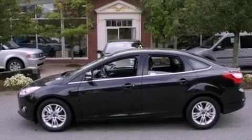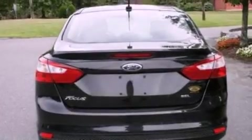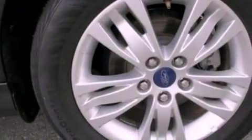Its top features include a multi-link rear suspension, a power moonroof, a low-tire pressure indicator, aluminum wheels, and traction control and stability control systems.